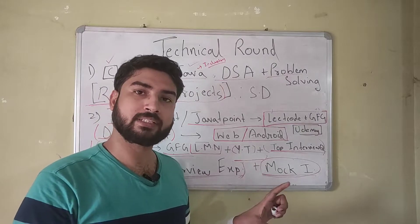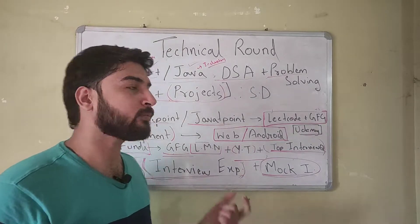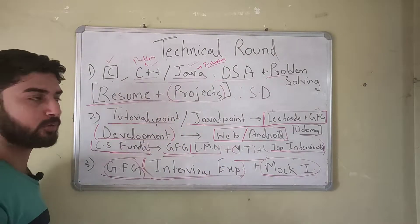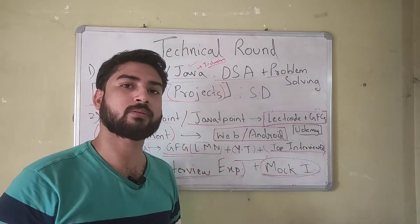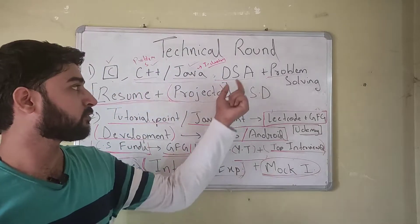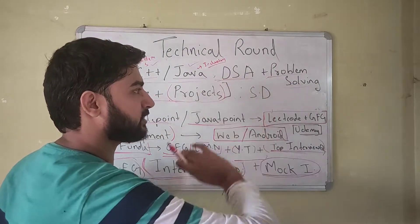A few companies do ask programming questions on C, but not a lot. So C is optional — if you have time you can learn it, but you absolutely need knowledge of either C++ or Java. Then you need knowledge of DSA — data structures and algorithms — which is very important because in the technical round you might be asked to code a problem or answer questions from a particular data structure.